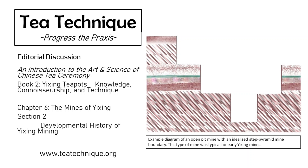That's all the questions we have for today. Thank you for joining us in this edition of Tea Technique Editorial Conversations. Please join us again for our next conversation: Developmental History of Yixing Mining — Early Mining.